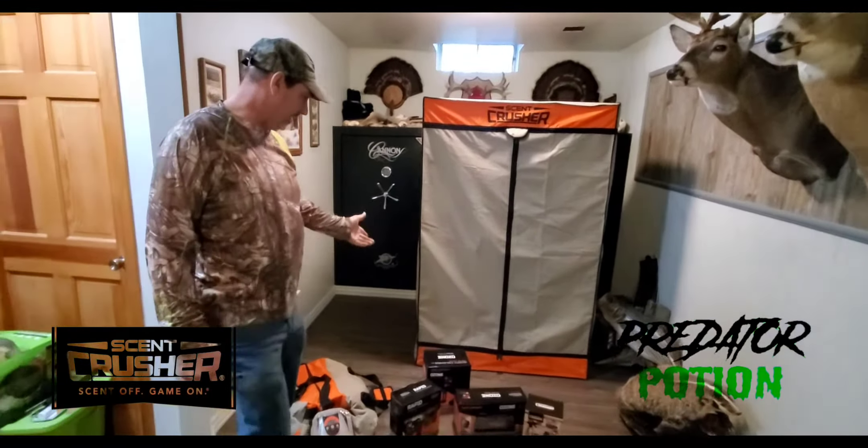They've also got a boot dryer — everybody gets wet boots out hunting and this is a great thing to have. There's also a mobile shower you can take with you when you're out in the field. So this is just some of the products they've got on the market. You can buy them at any of your better outdoor stores like Cabela's or similar places. Check out Scent Crusher — it definitely helps me to be successful when I'm out hunting.